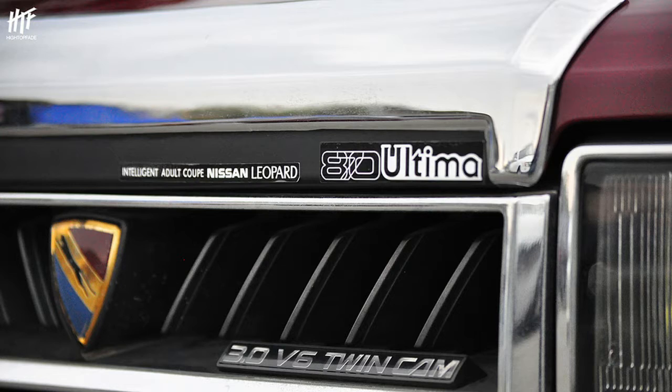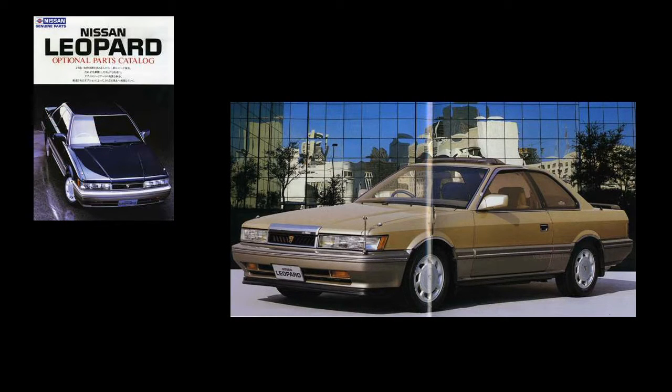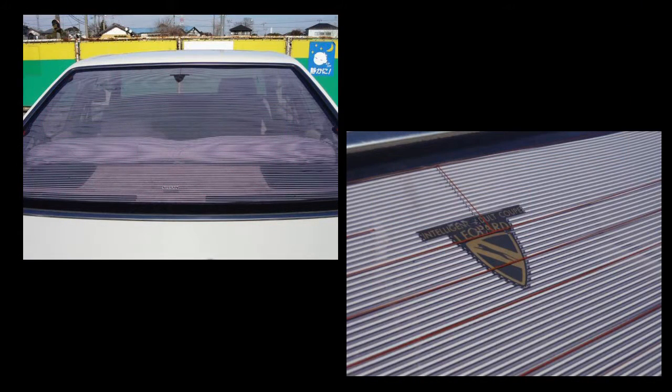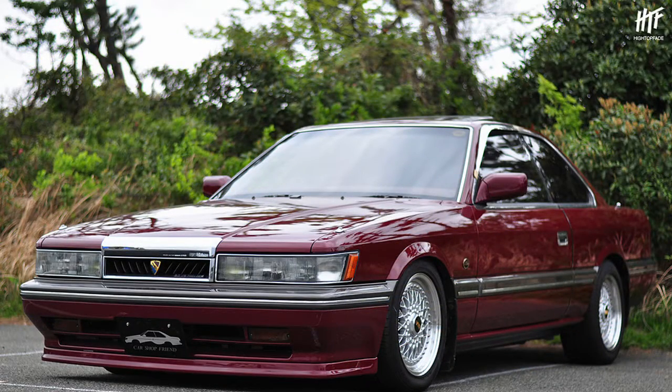However, as the rules are that the name has to be in the catalog, I have to ditch this one. Nissan never officially sold the Nissan Leopard 870 Ultima 3.0 V6 Twin Cam Intelligent Adult Coupe. Where did that name come from? There was actually an accessories package for the Nissan Leopard that included a chrome piece mounting around the grille and bonnet, labelled as the 870 Ultima. Also, the Leopard had the catchphrase 'Intelligent Adult Coupe,' which was included in the accessories package as well. So officially, the car is a Nissan Leopard 3.0 V6 Twin Cam with an 870 badge and an Intelligent Coupe branding.